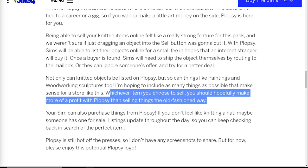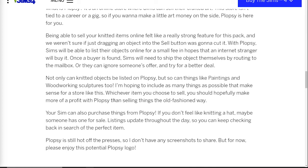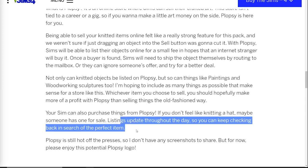This next line is key — whichever item you choose to sell, you should hopefully make more of a profit with Plopsy than selling things the old-fashioned way. That gives us incentive to use that online store, which I very much like. We can also purchase things from Plopsy, so if your Sim doesn't know how to knit or woodwork, we can purchase those items — we don't have to go into build/buy mode. We can make it feel like they're actually making a purchase. They also say listings update throughout the day, which reminds me a lot of the stores in the magic realm that change out their products every few Sim hours.